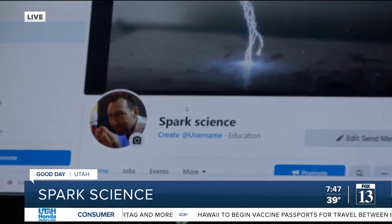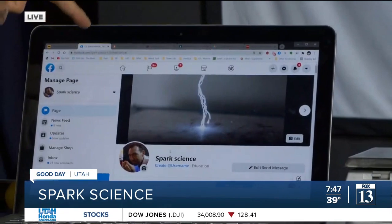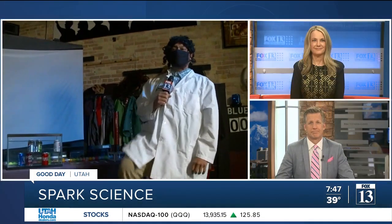This is my Facebook page — Ben Heights, Spark Science on Facebook. Of course I've got a little YouTube channel, but go here. We're going to put it on our website so you can get all this information. He's not opening the doors of science — he's kicking the door open.